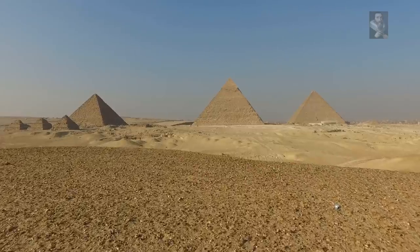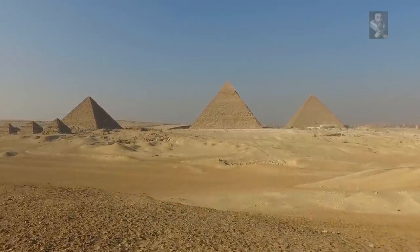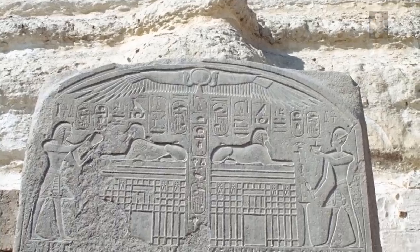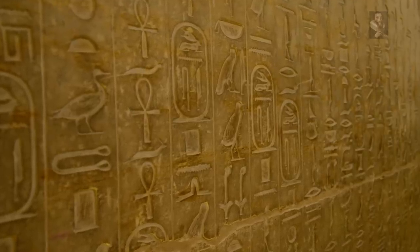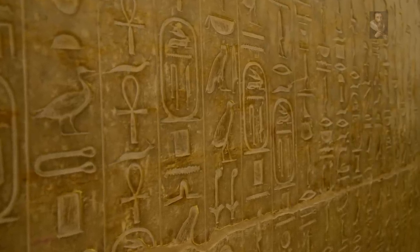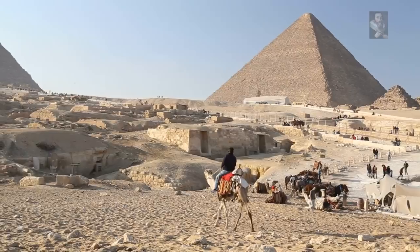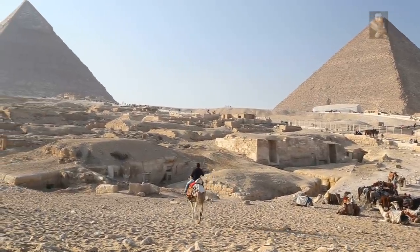The first problem is that the dynastic era doesn't claim that they built the Giza Plateau, with the exception of repairs as immortalized on the dream stela of the Great Sphinx. The second problem is that hieroglyphics are clearly a much later addition to the ancient monuments, and the third problem is that the Great Pyramid is dating well before the emergence of this civilization.